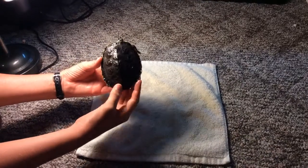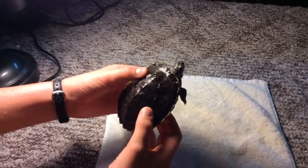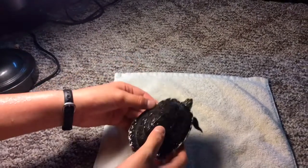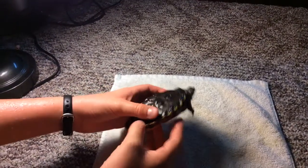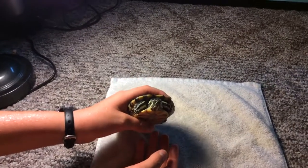I don't know if you can really see his shell that well. His shell is starting to get quite a bit better. I need to get him a different bulb so it helps his shell grow. His name is Sheldon.